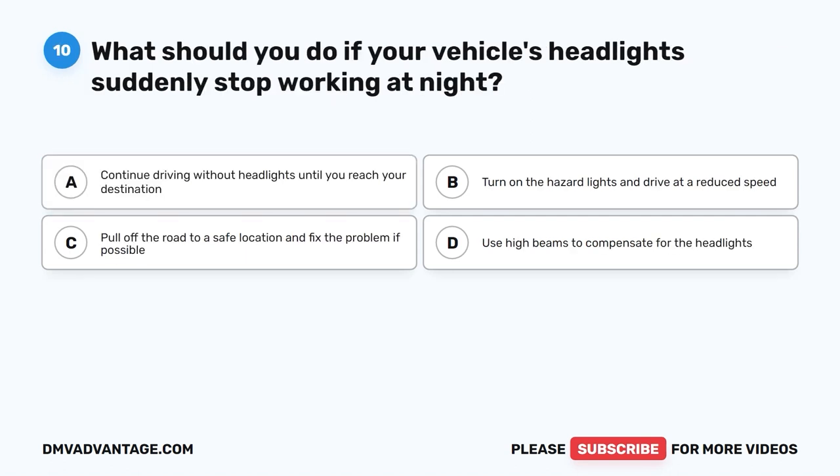Question 10. What should you do if your vehicle's headlights suddenly stop working at night? A. Continue driving without headlights until you reach your destination. B. Turn on the hazard lights and drive at a reduced speed. C. Pull off the road to a safe location and fix the problem if possible. D. Use high beams to compensate for the headlights.